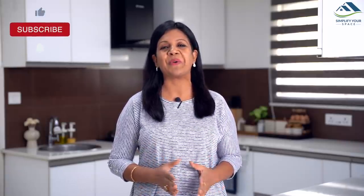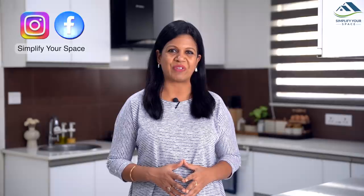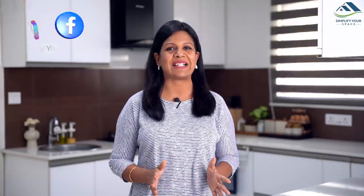Hope you enjoyed this video and it could generate some enthusiasm to wake up a talented baker in you. Thank you for watching. Please give a thumbs up and share this video with your family and friends. Do subscribe to our channel and follow us on Instagram and Facebook for all the latest updates and video notifications. We'll see you all next Saturday. Happy organizing from Simplify Your Space!